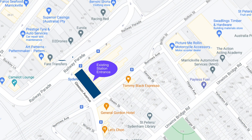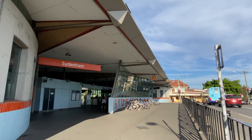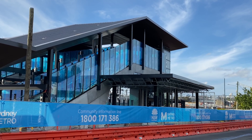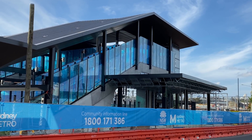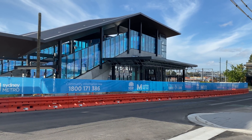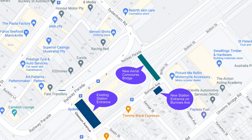The existing entrance to Sydenham Station is on Gleeson Avenue. As part of the Sydney Metro project, Sydenham Station is going to get two new entrances. The first one is on Burroughs Avenue and as you can see it's looking pretty finished. The new station entrance is immediately in front of the new aerial concourse footbridge which will provide stair and lift access to all platforms.